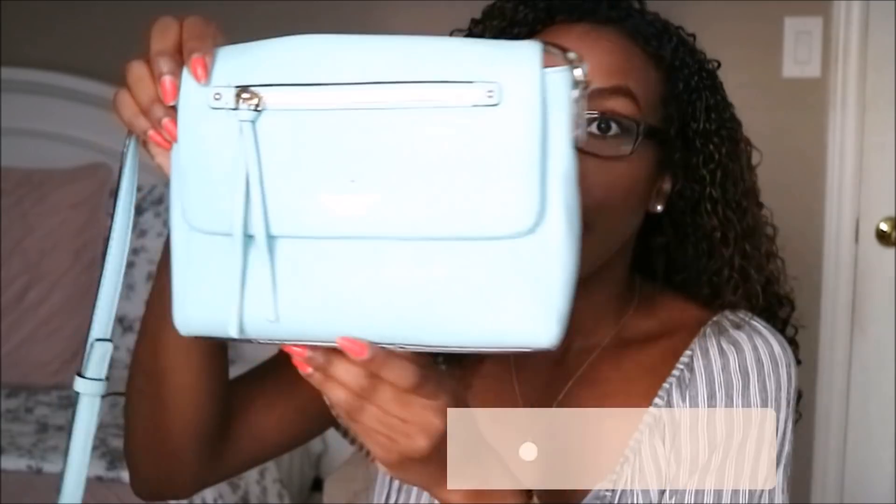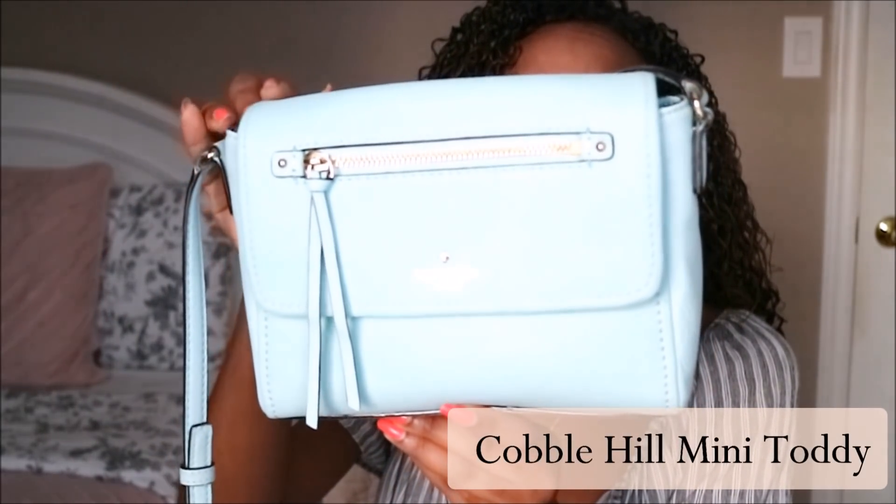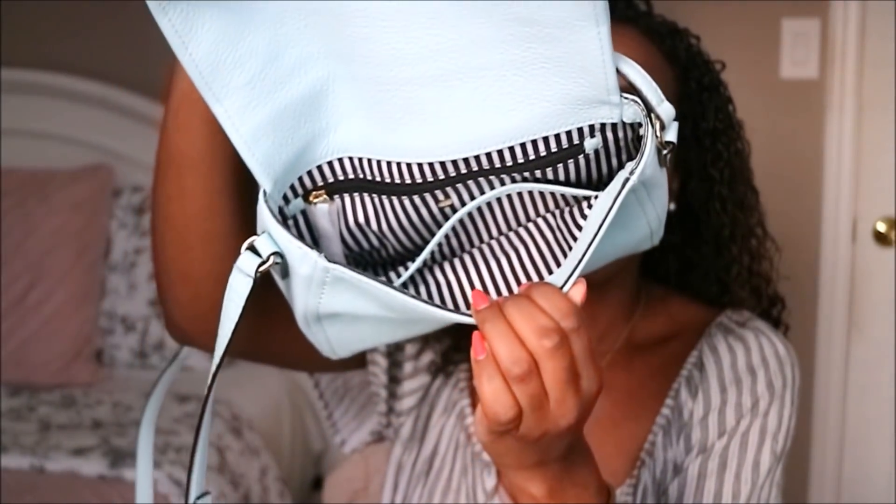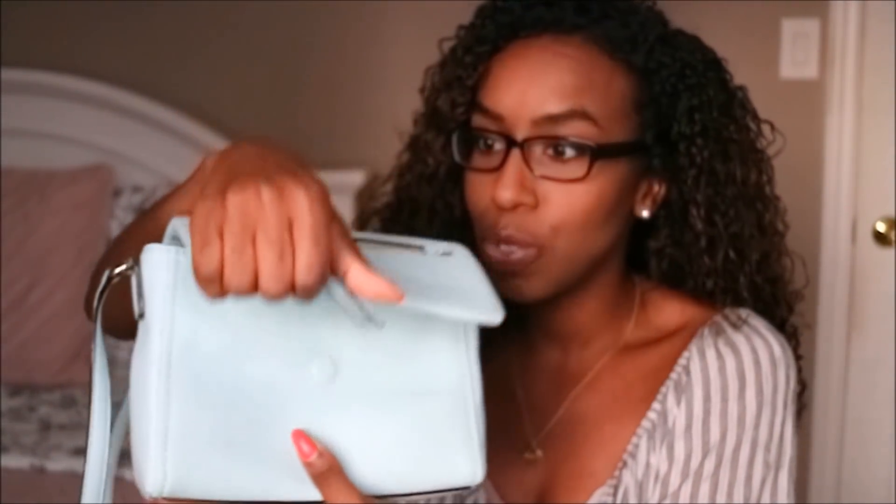The next purse I got for an extremely good price. I got it at an outlet — about 70% off plus it was already marked down — so I paid about $45. I really like the design and the color is great for spring or summer. The inside has a really nice design as well, same as the other purse, and I think it's just a really cute purse.